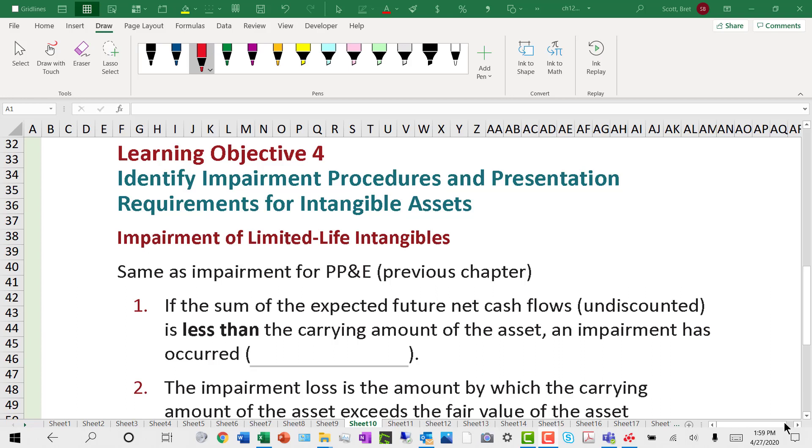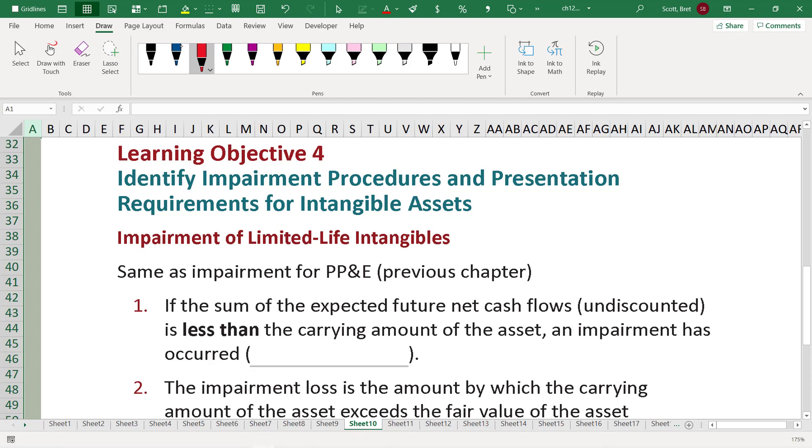Let's continue on with Learning Objective 4 of Chapter 12. We're going to look at impairment, or determining the potential impairment of limited life intangibles. What you'll see as we go through this is a lot of similarity to what we saw with the impairment testing in the previous chapters on tangible assets.